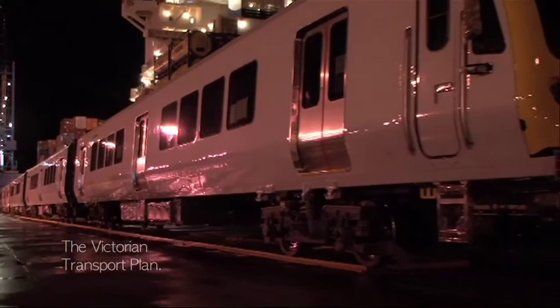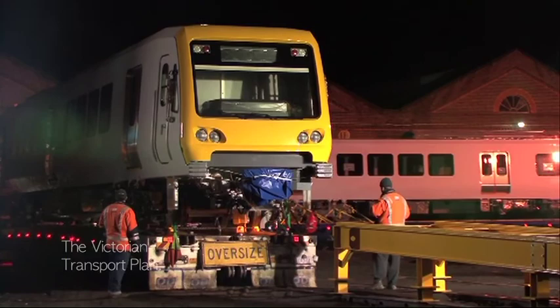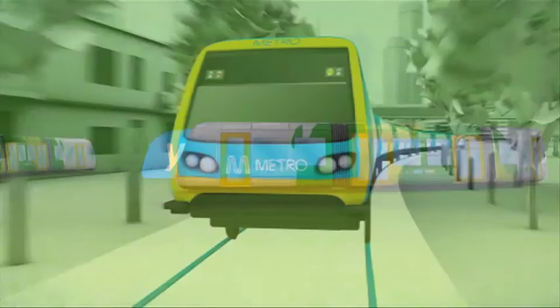We've seen the first train arrive from overseas, now being maintained and ready for running out over the network by the end of this year. We're pushing forward with the extension to South Morang and on top of all of that we've announced new operators who will be taking over from later this year.